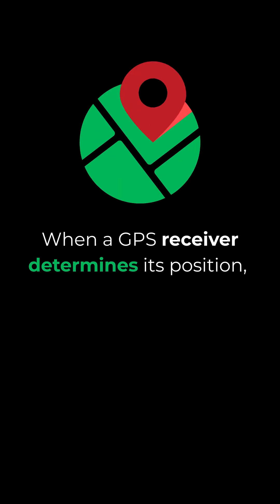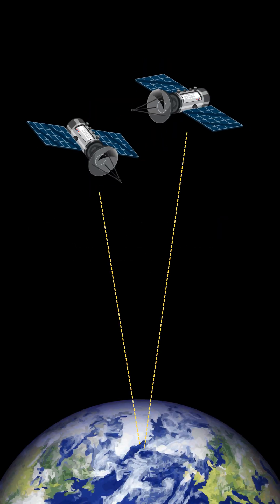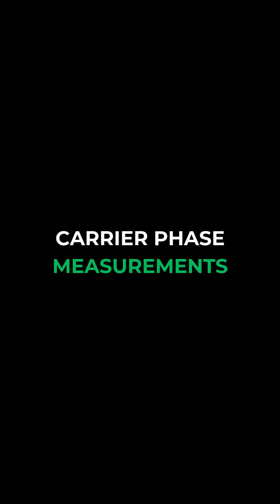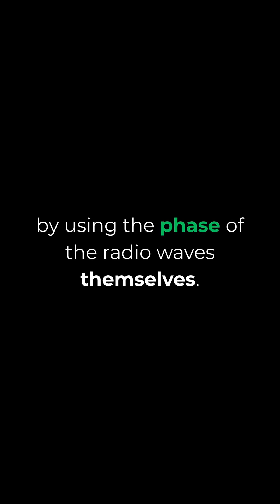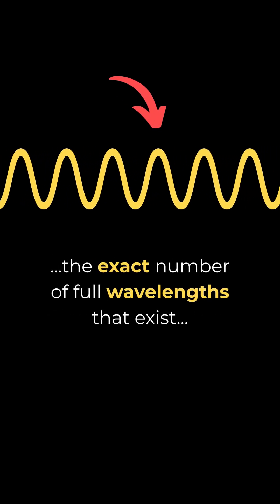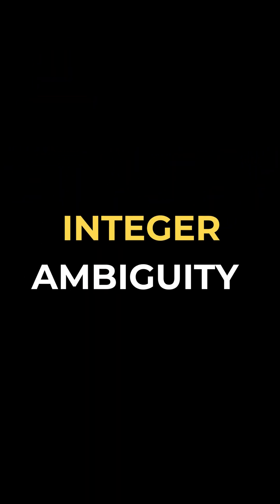In order to wrap our heads around Integer Ambiguity Resolution, we need a bit more context. When a GPS receiver determines its position, it does so by measuring the time it takes for signals to travel from several of the satellites to the receiver. However, standard time-of-flight measurements are limited by various sources of error — atmospheric delays, satellite clock drift, and receiver noise, to name a few. Carrier phase measurements provide a way to achieve much higher precision by using the phase of the radio waves themselves. The problem is that the receiver cannot directly determine the exact number of full wavelengths that exist between itself and the satellite. This unknown count is called Integer Ambiguity.